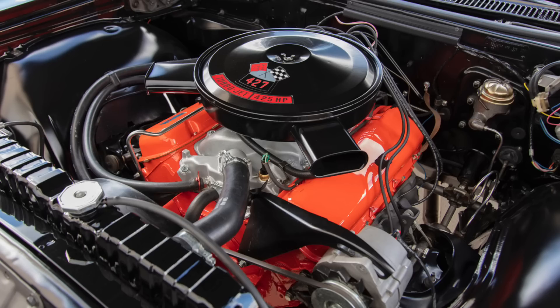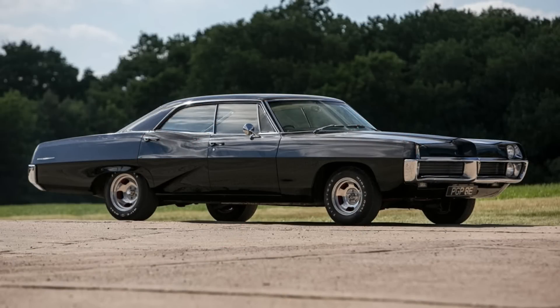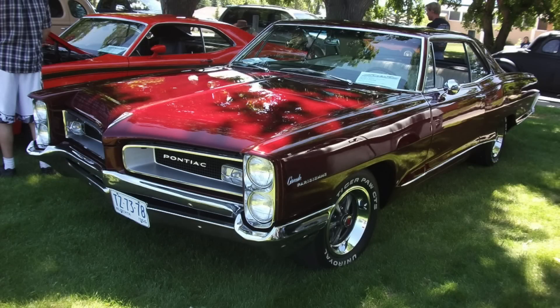It also had an 11 to 1 compression ratio. Interestingly, while in 1966 the top dog engine in Canadian Pontiacs was this 425 horsepower Jet Flame V8, in 1967 the top-of-the-line engine was tamed quite significantly — down from 425 horsepower to just 385 horsepower — with a lower 10.25 to 1 compression ratio and no longer having mechanical valve lifters.